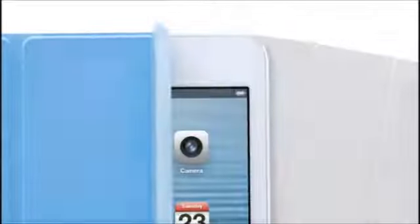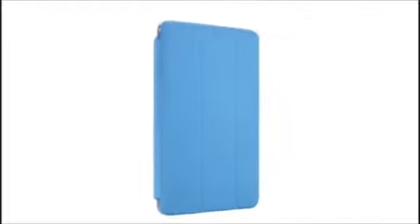We also designed an entirely new smart cover for the iPad Mini. By eliminating the separate aluminium hinge, we now essentially wrapped the iPad Mini in a single, simple, colored material.